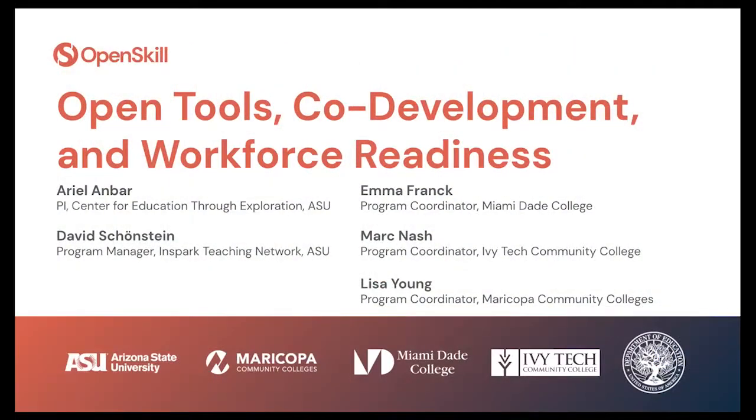Welcome. I'm really pleased to introduce you to the Open Skill Project, funded by a three-and-a-half million dollar grant from the Department of Education to a consortium led by Arizona State University. Integral partners include the three largest community colleges in the country: Miami Dade College, Ivy Tech Community College, and Maricopa Community Colleges. This team has come together to help transform the OER landscape, especially around workforce development and skills development.